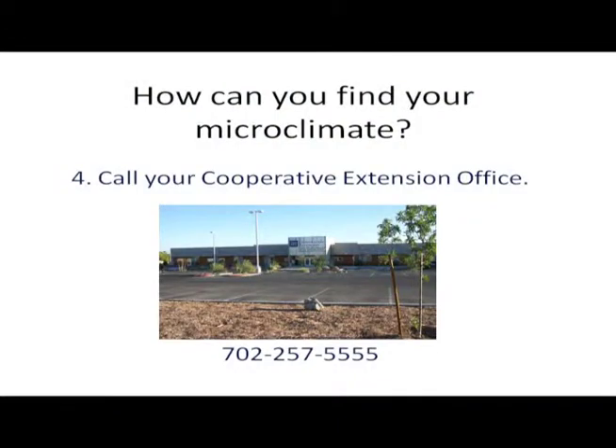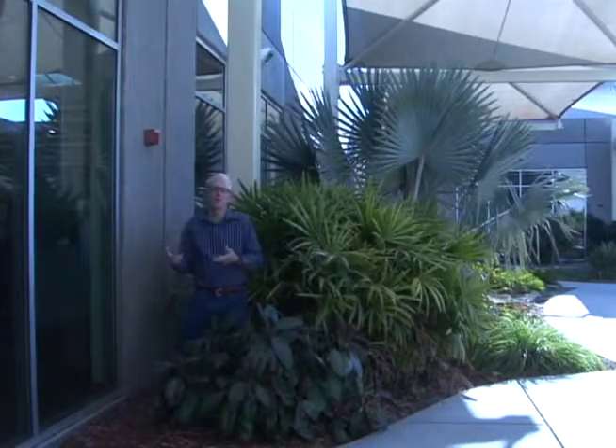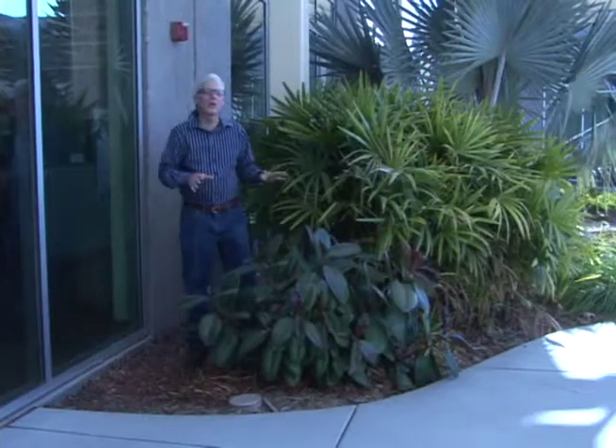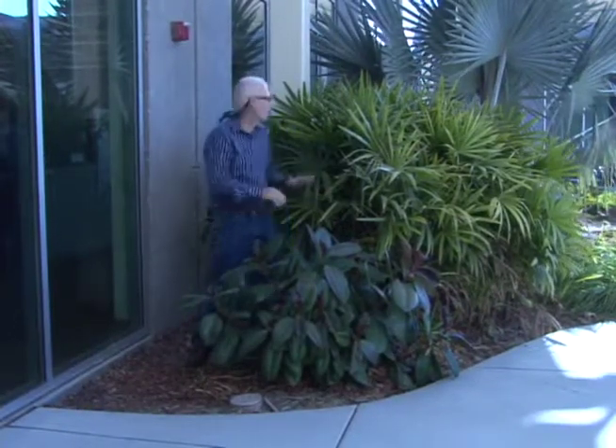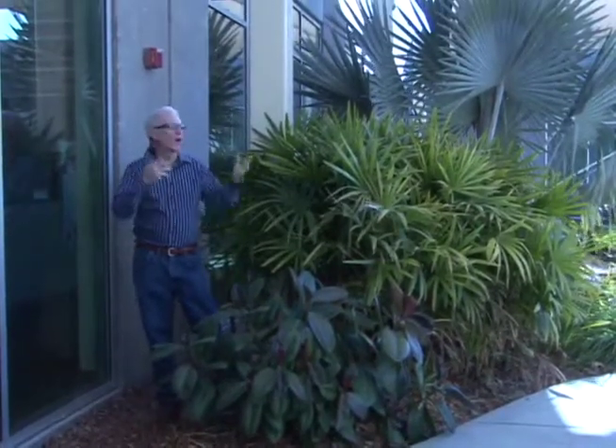Number four, and perhaps the most important way: call your Cooperative Extension Office. Professors such as myself and our Master Gardeners will be more than happy to help you and teach you about microclimates and what plants will and will not grow in those. So remember, as we find those microclimates we push the envelope — grow some of those specialty plants that we want to — while utilizing shade, organic mulch, and the north or south sides of buildings. We're going to conclude this video standing in my own personal little tropical paradise here in this microclimate of our courtyard.